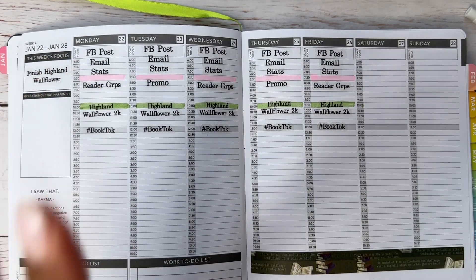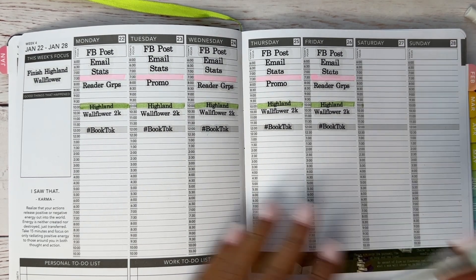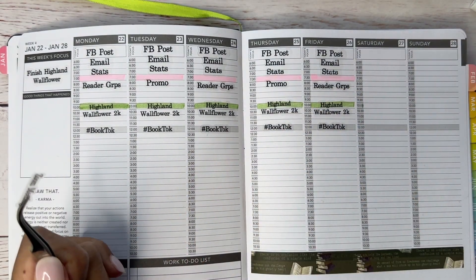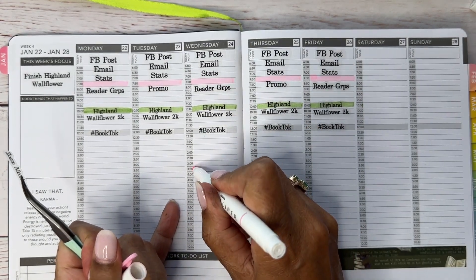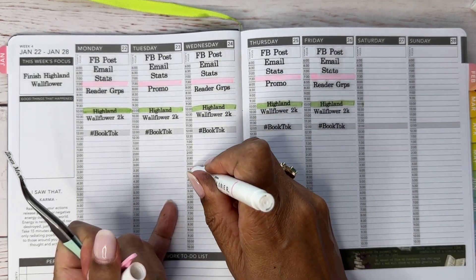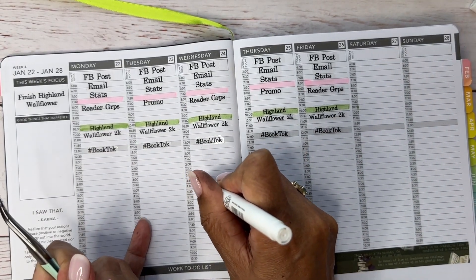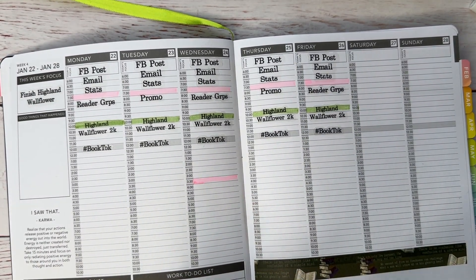On Wednesdays at 3 p.m. Eastern, I have my accountability Zoom meeting — let me highlight that.